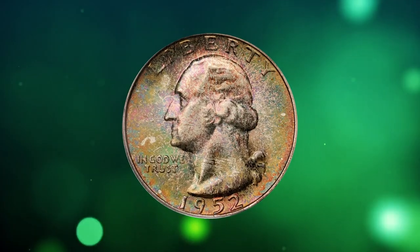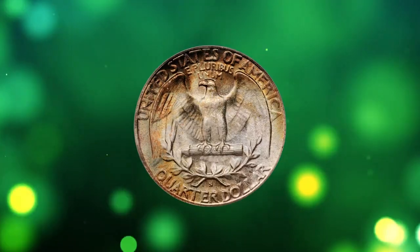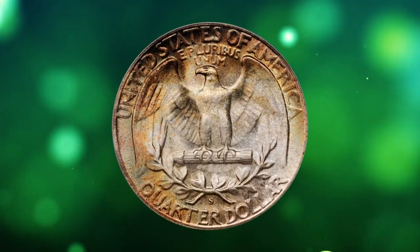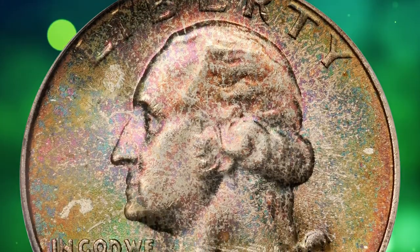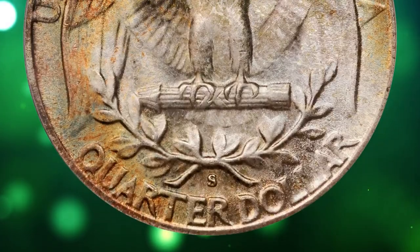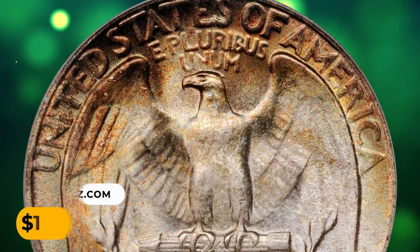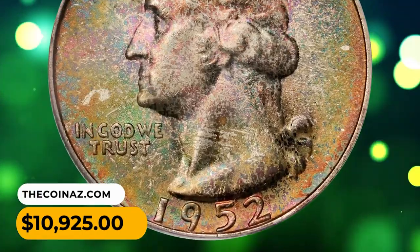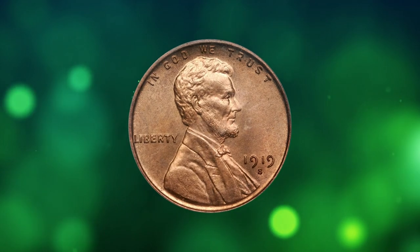Number 9: Here is a 1952-S Washington quarter in MS68 condition. Rich olive, russet, sandy gold, orange, copper, and silver-gray colors compete for dominance on both sides of this undeniably original superb gem — virtually perfect with full mint frost and nary a distracting blemish in evidence. It was sought for $10,925.